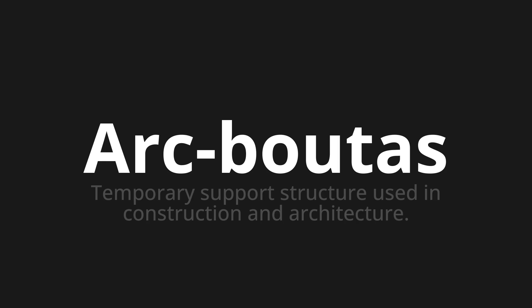One more time. Akbuta. Akbuta. Thank you for joining us on this adventure in pronunciation.